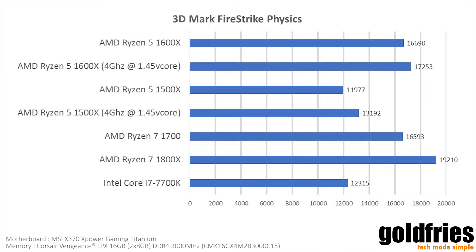Moving forward with the 3DMark Firestrike score, you see again that the 1500x is behind the 1600x, which is in fact overtaking the 1700. What I can explain from this is that the 3DMark Firestrike test is taking advantage of clock speed, of which the 1700 does not have — the 1700 runs only at 3 GHz base clock. The Intel Core i7-7700K, on the other hand, performs similarly to the Ryzen 5 1500x.